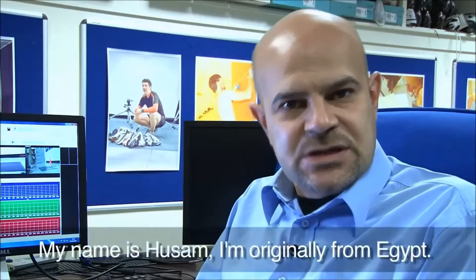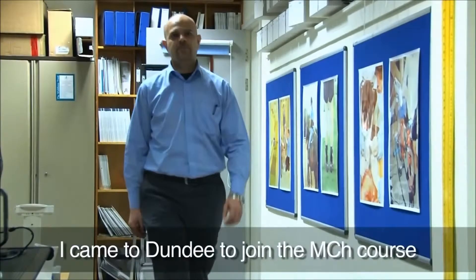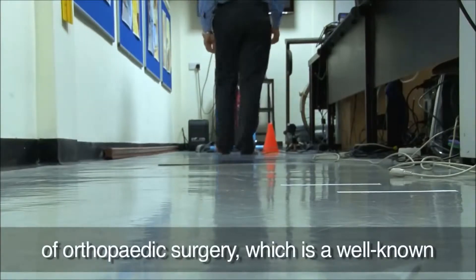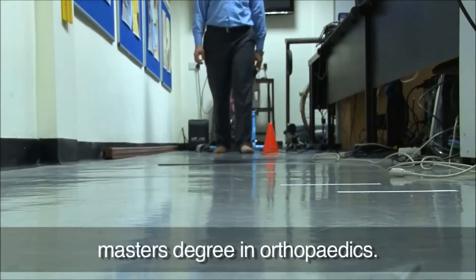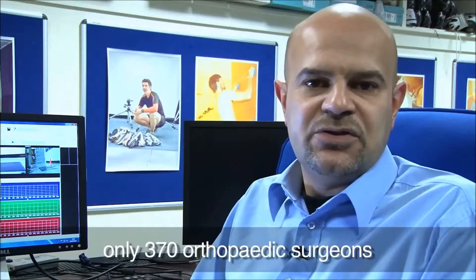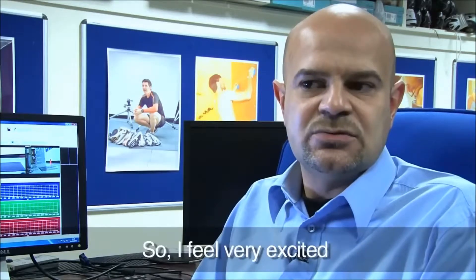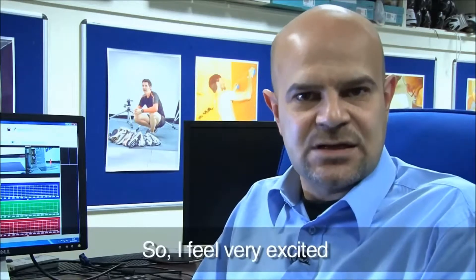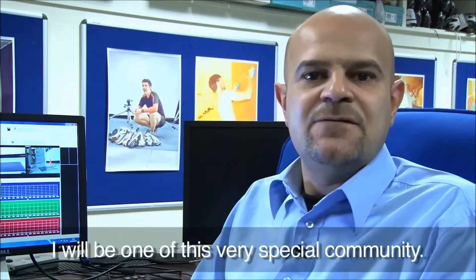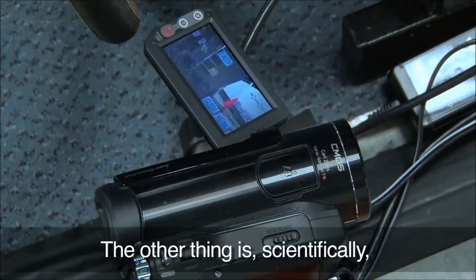My name is Hossam. I'm originally from Egypt — I graduated from there and got my master's degree from there. I came to Dundee to join the MCH course of orthopedic surgery, which is a well-known master's degree in orthopedics. Over 20 years, only 370 orthopedic surgeons from all over the world have received this. So I feel very excited that once I graduate from this course, I will be one of this very special community.